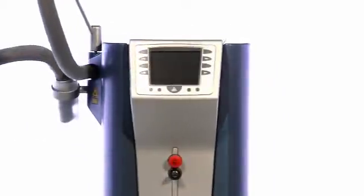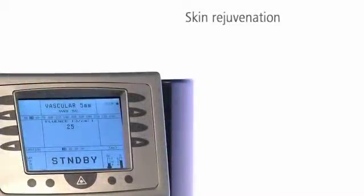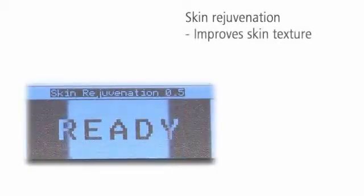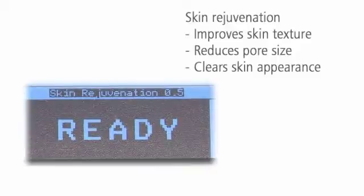Additionally, you can use Midan for gentle skin rejuvenation. Short, high-frequency pulses are fired into the skin, warming the skin and stimulating collagen neosynthesis. This improves the skin texture, reduces the pore size, and makes the skin clearer and fresher.